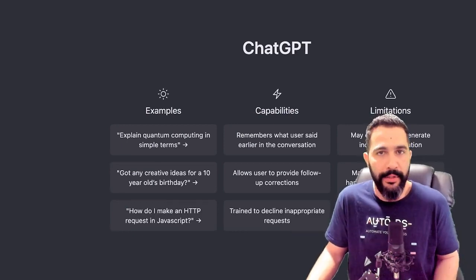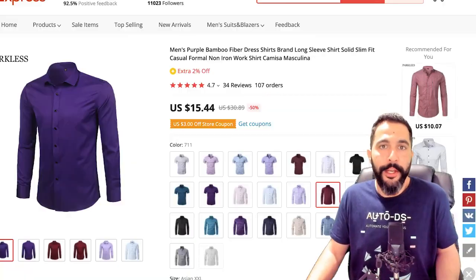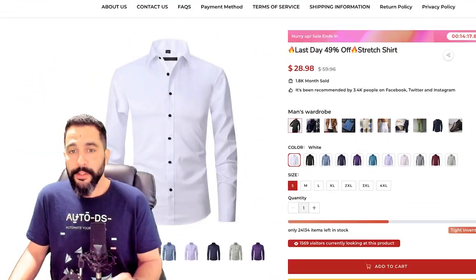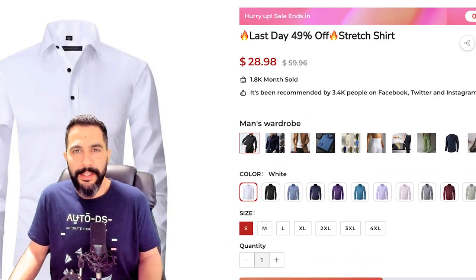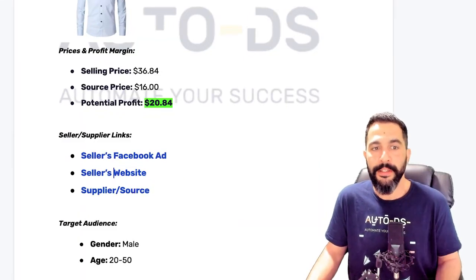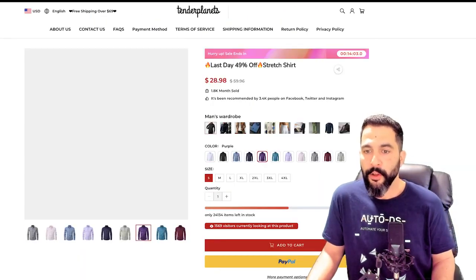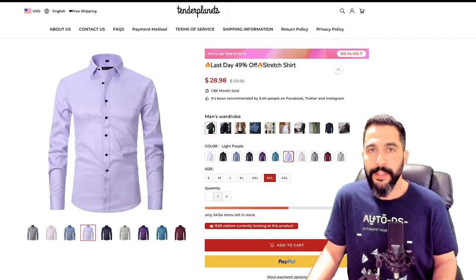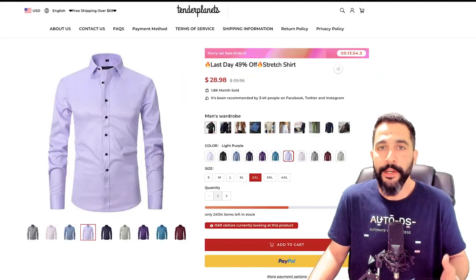I'm going to show you some examples in this video. Even with some faults, his Facebook ad is working pretty well. Now let's take a look at his website. He's selling the shirt for $29 plus about $6 to $7 shipping, making it to a selling price of $36.84. You can see all of the different variations — all the colors and sizes. Everything is pretty much straight to the point and nothing is confusing.